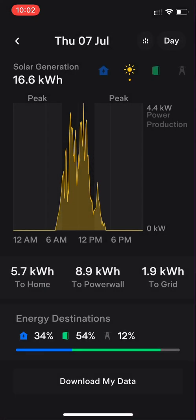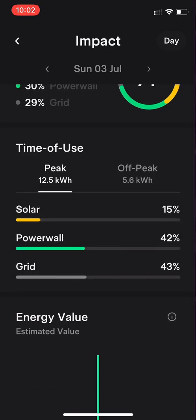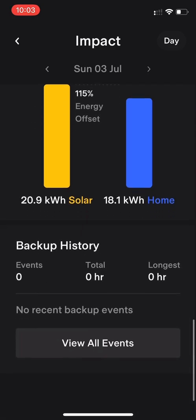We've gone into the Impact section, where I can see how much I've been self-powered with different elements of production and consumption — again with percentages. The energy dollar value is heavily skewed because the app can't handle a dual feed-in tariff. Here in Perth, Synergy has a dual feed-in tariff that can't be entered into the app, so most dollar values in the app — and in most monitoring platforms — will be inaccurate. At the bottom there's the solar offset and the backup history.